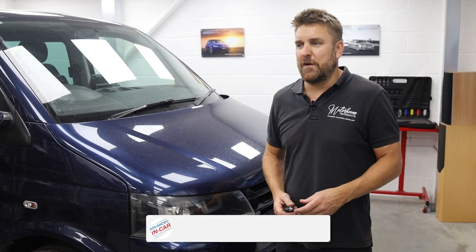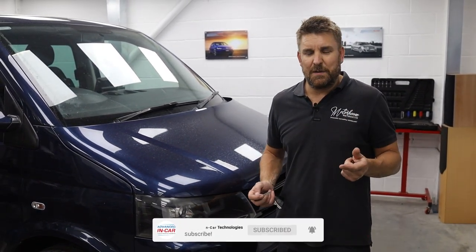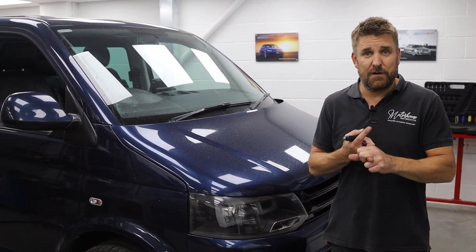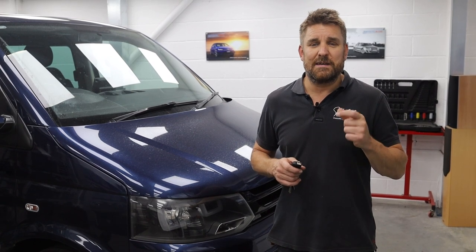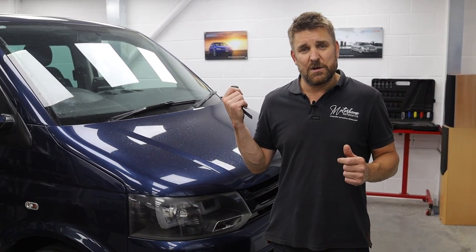Afternoon guys, another video for Advanced In Car. Today we have a T5.1 2015 plate — a local chap in for an Alpine ILX 905D Halo 9, Audison front speakers, sound deadening, under seat sub and amp, and a USB charger. Quick run through and jump on in as it will be done.